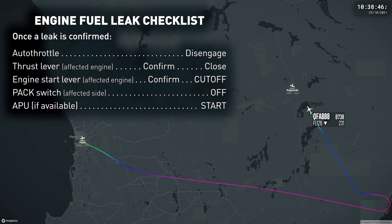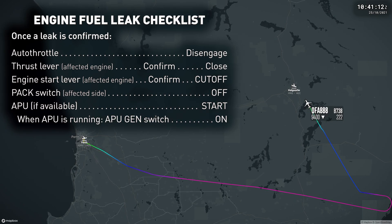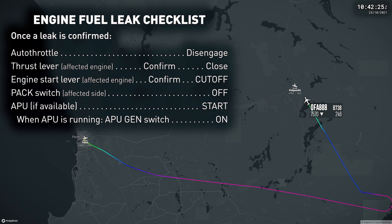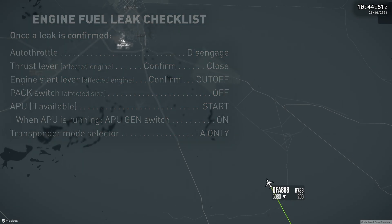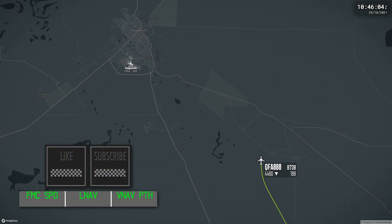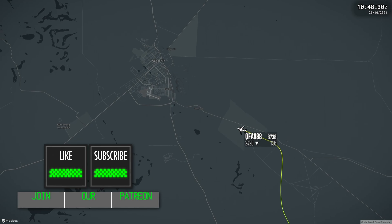The APU, if available, should be restarted and used to power the generator on the affected side. However, it can't be used for additional bleed air. With an engine providing bleed air, the APU bleed valve cannot be opened, as the APU may sustain damage from back pressure.